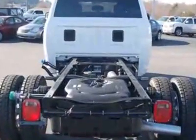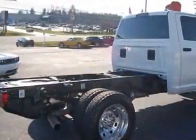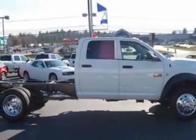Additional options for this vehicle include AM-FM Stereo. Call 877-686-7799 or email our friendly sales staff today to schedule a test drive.